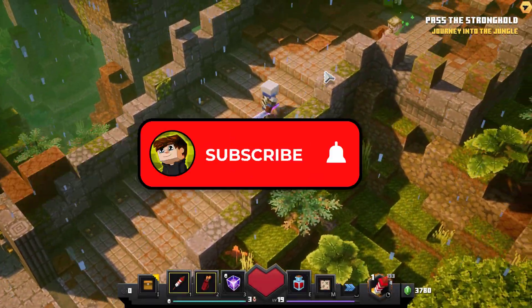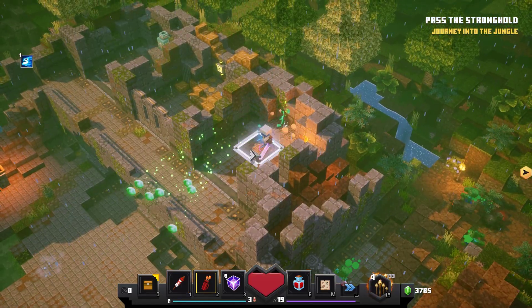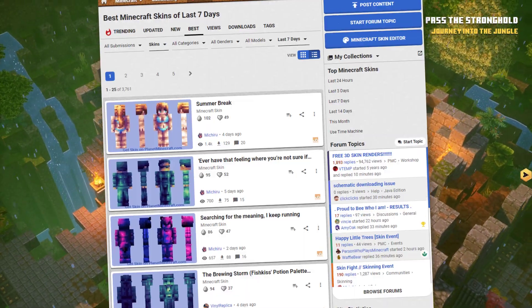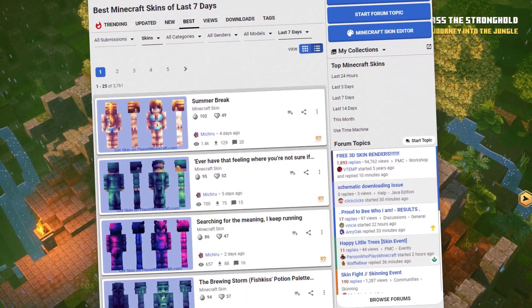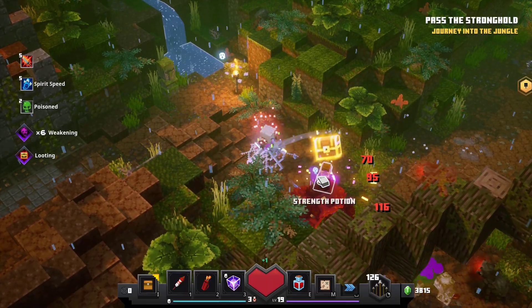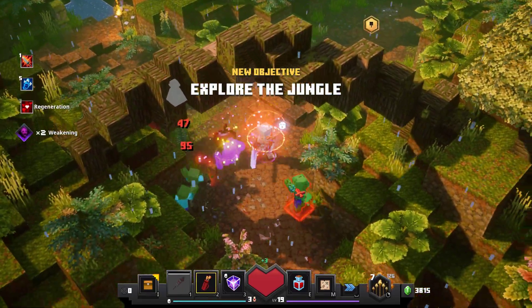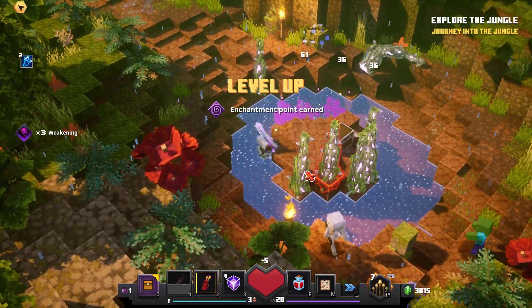Hey there! What's going on guys? Today, let's check out 10 trending Minecraft skins. All of the skins in this video were either found on Planet Minecraft's Top Weekly Skins page or the NameMC Top Weekly Skins page. After watching this video, be sure to check out all of the skin creators and show them some love. Let's go ahead and get started.